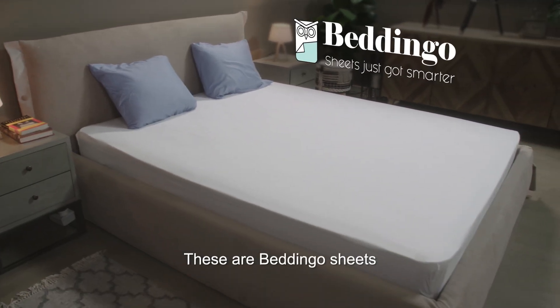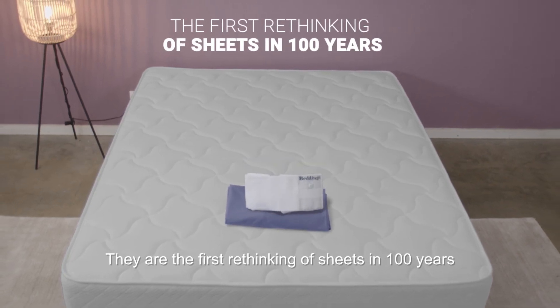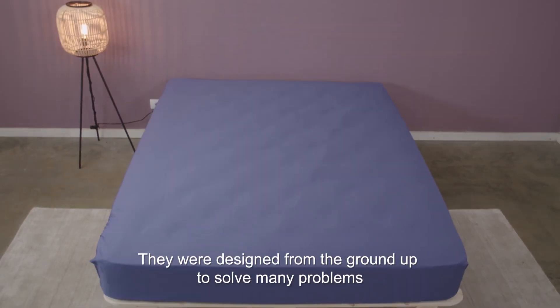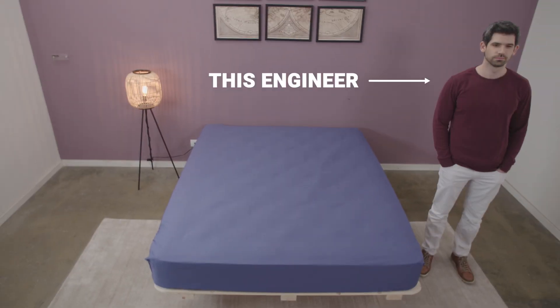These are Beddingo sheets. They are the first rethinking of sheets in a hundred years. They were designed from the ground up to solve many problems by an engineer — this engineer, Jonathan.